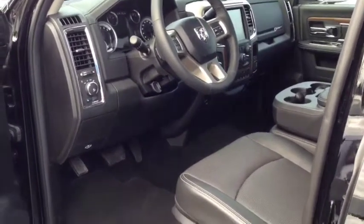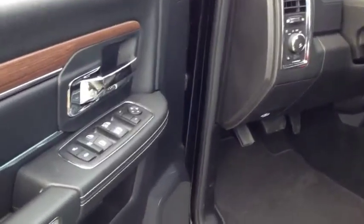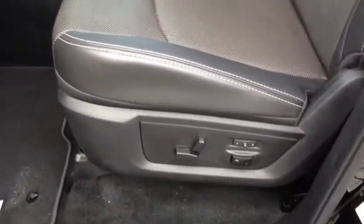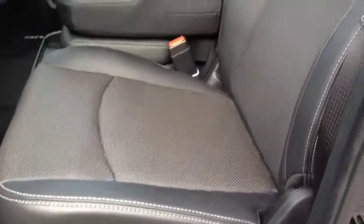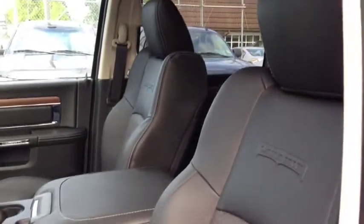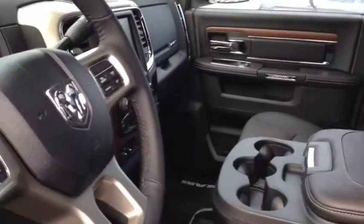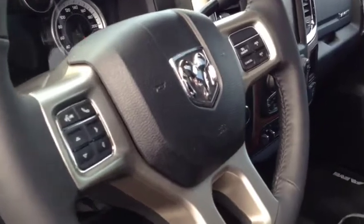Inside the Ram 3500 you'll find a beautiful interior — being the Laramie, it is fully loaded. Power windows, power locks and power mirrors, automatic headlights, power driver seat with two-person driver memory setting, leather upholstery, bench seat up front. You'll also have a power tilt and sliding sunroof up top there. Leather wrap steering wheel with audio and cruise controls right at your fingertips.